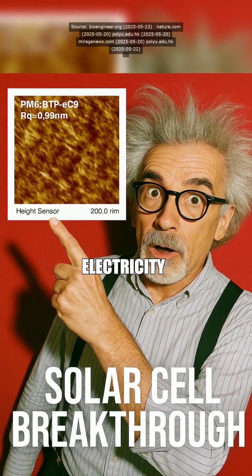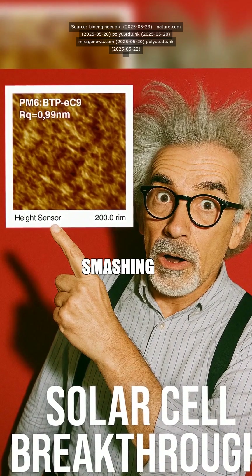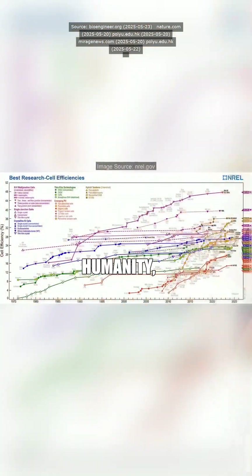Imagine converting sunlight into electricity at almost 34% efficiency, literally smashing the previous solar cell record. Humanity, take notes. Wait — 34%?